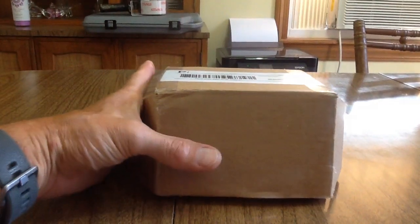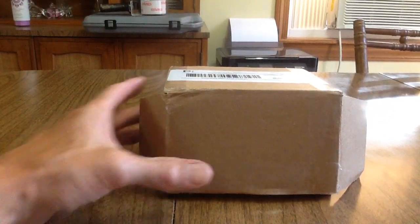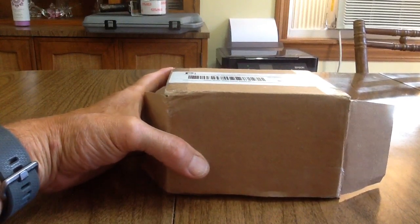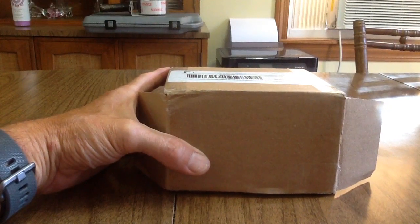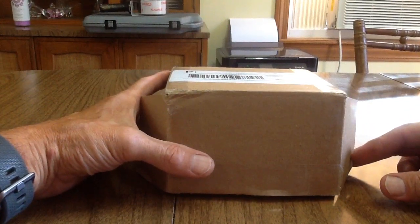Hey guys, Jim here. Happy weekend everyone — it's Friday night. I just got home from work and found this package in my mailbox. This is my PSA return, my first ever submission. I've opened the box but haven't looked at any of the cards yet, so I have no idea what the grades are.